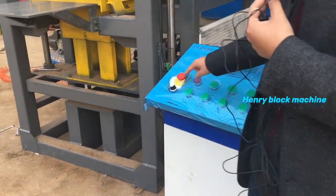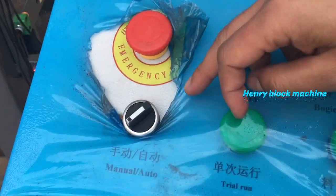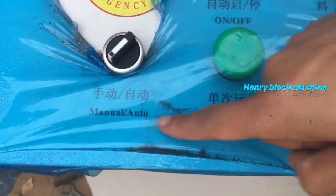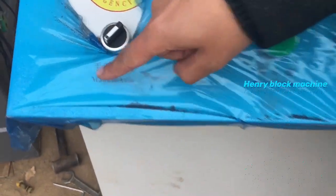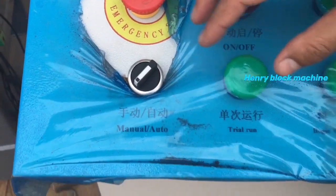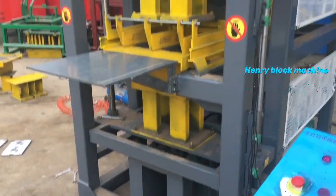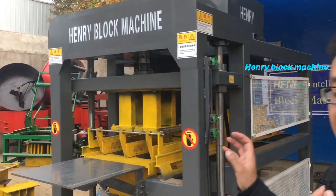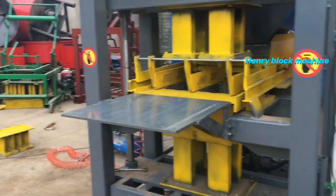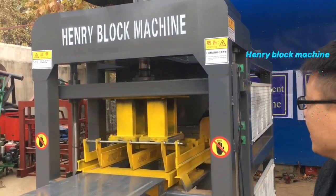When you want to test or adjust the machine, there is a menu and alter variant menu, so you can switch on the menu and do test mode. This particular brick machine is our updated model.